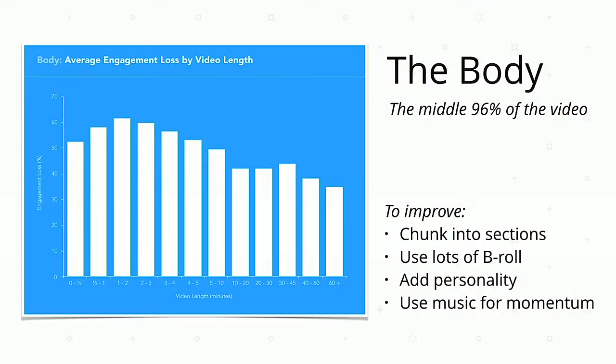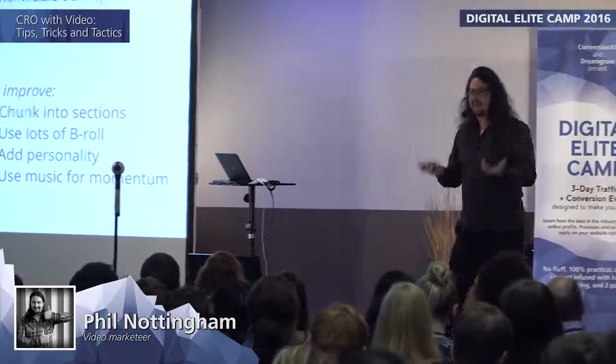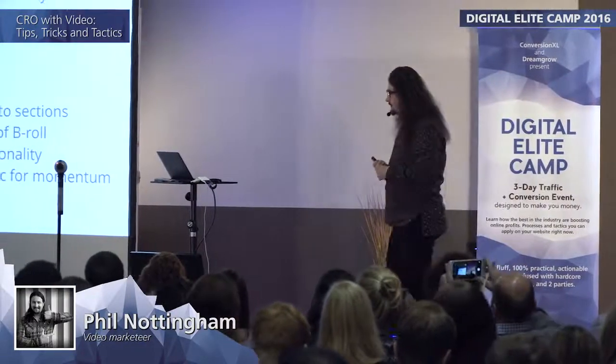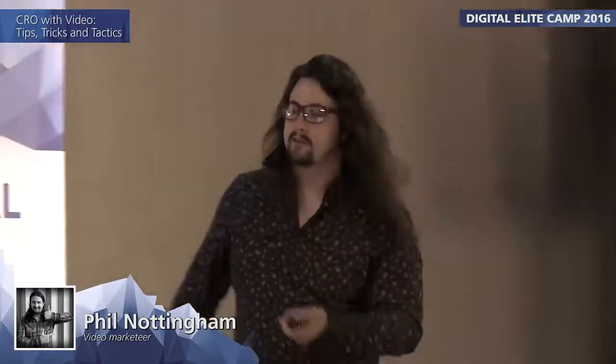Much like segmenting a website visually, you can chunk videos into sections by having little icons and markers showing how far you are into it. Think about using lots of B-roll to add visual dynamism — lots of different shots rather than a single shot throughout. Add lots of personality; the more engaging and dynamic, the more engaging the video. Think carefully about the music you're using: you want it understated but keeping rhythm and people engaged all the way through. Don't use a lacrimose dirge that turns people off and makes them feel lethargic.